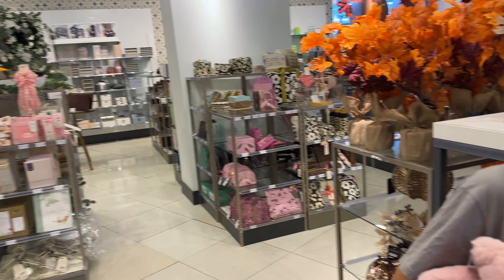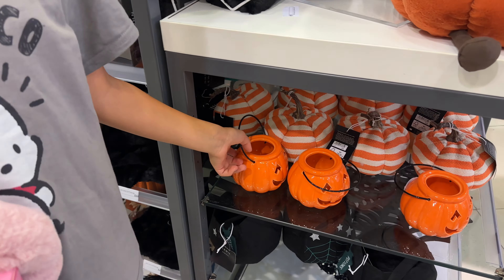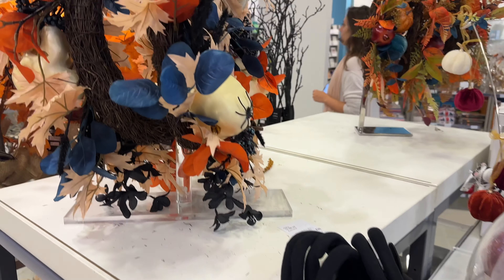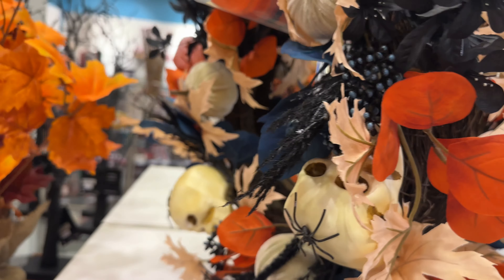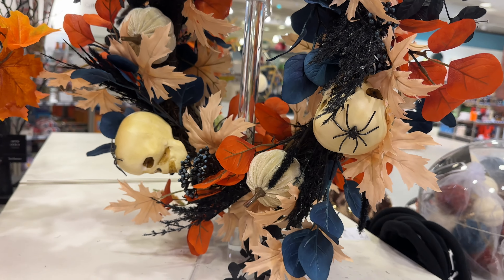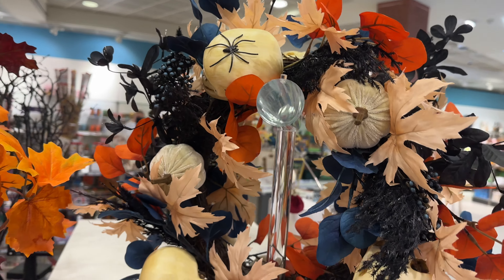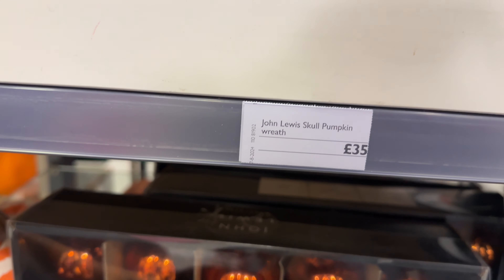What are your thoughts — do you think it's early? I thought this was for trick-or-treating but it's actually a candle. I like this one. What do you want to do for Halloween? Would you dress up or not? This is also for trick-or-treating.